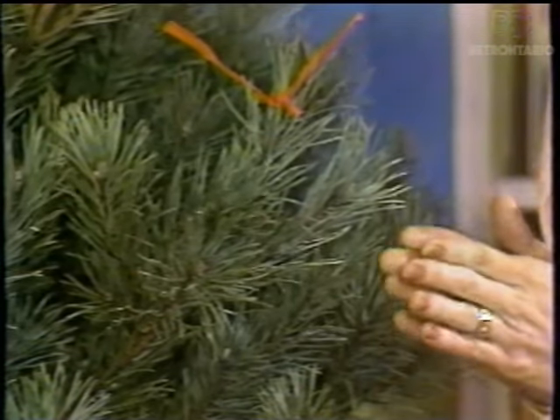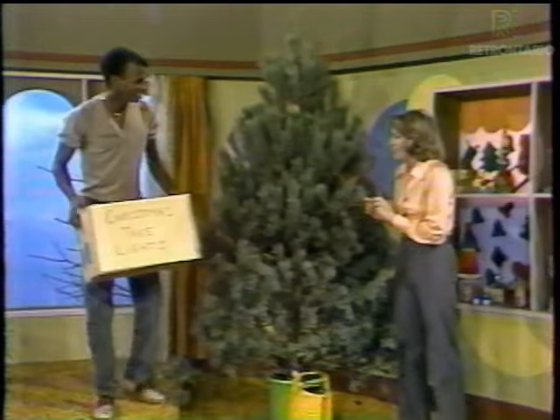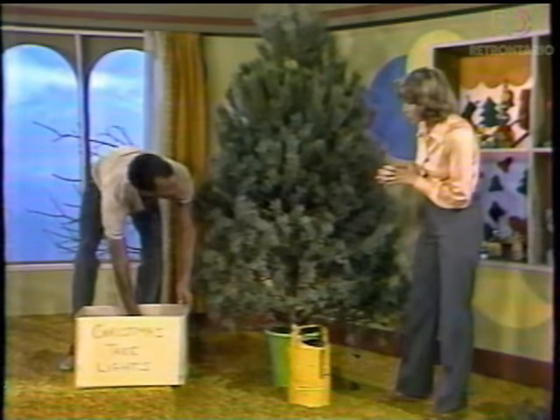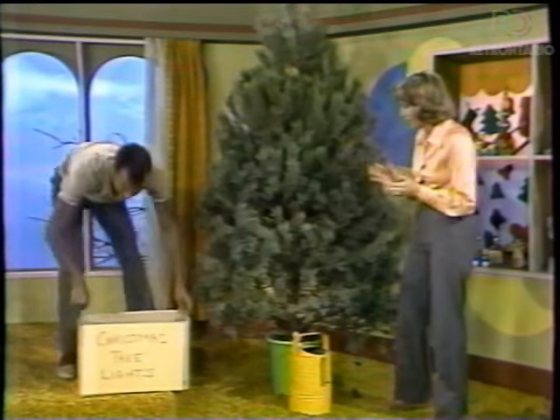Ouch. They are sharp and kind of twisted, too. And they're bluish green with two needles in a bunch. I found the Christmas tree lights, Carol Ann. Oh good, I hope there are some extra bulbs. Oh yes, there are. Good. Let's put them up. Wonderful idea.